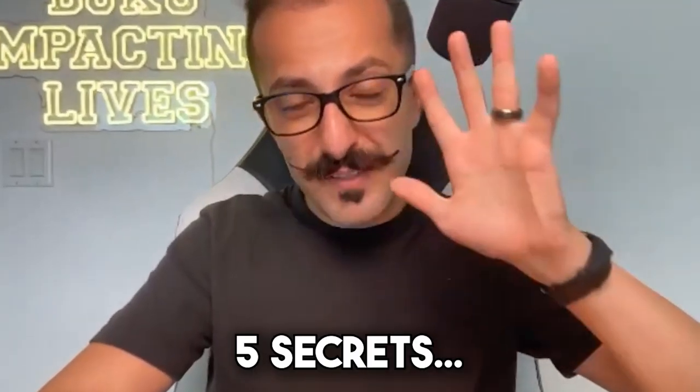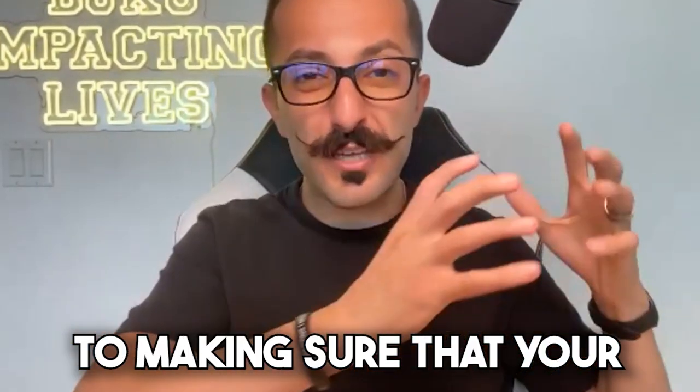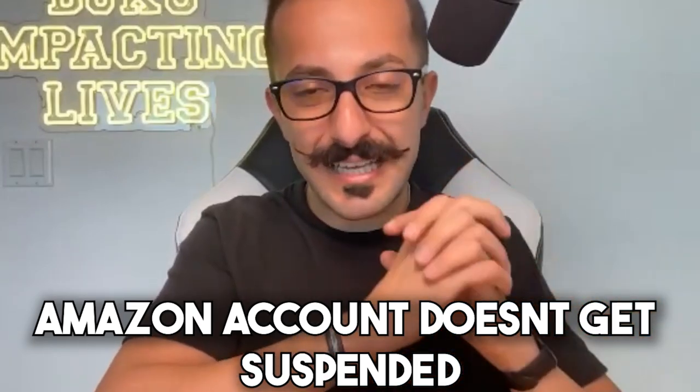In this video, we're going to be talking about the five secrets you need to know to making sure that your Amazon account does not get suspended.